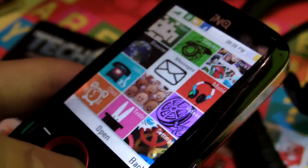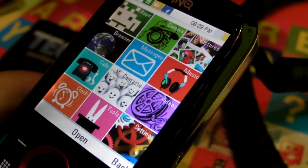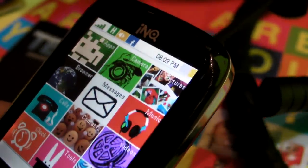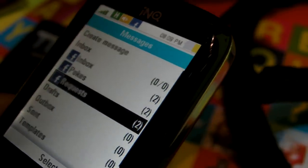It's a very nice looking device. On this first look, you can see the menu is very colourful and pretty. They've integrated Facebook elements as much as possible — for example, in the messaging application, apart from your normal SMS inbox, you can see your Facebook inbox with friends and requests and things like that.